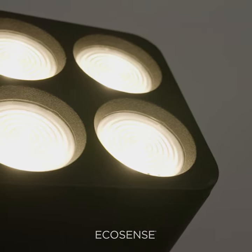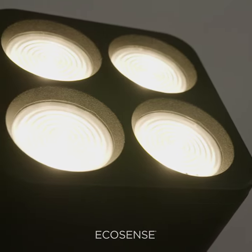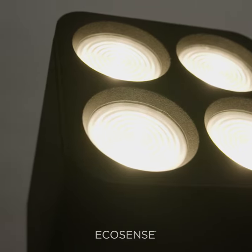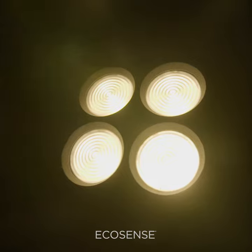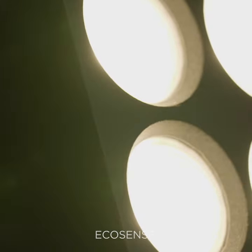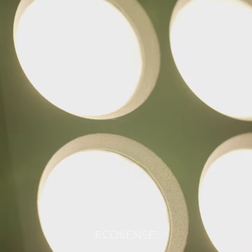After reviewing many fixtures on the market trying to get this effect, Sarah made one phone call to inquire about Ecosense Lighting's laser spot Rise fixture. The first samples were delivered to G2LD's office within two days, and the build-to-order samples arrived within two weeks. This frictionless process allowed Sarah to meet the project timeline requirements and to accomplish the design intent.